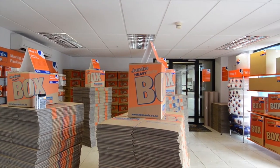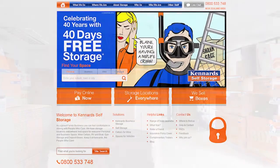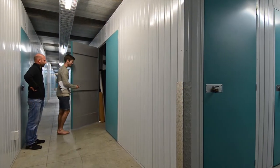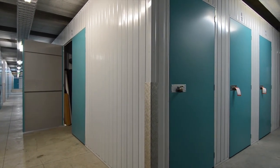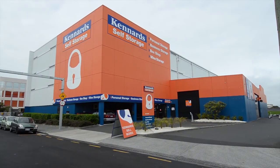Our box shop is open to the public 7 days a week, so drop in and browse the shop. You can arrange your storage online or visit in person any day of the week. So when you need space, for whatever reason, keep it at Kennard's — the people who care.